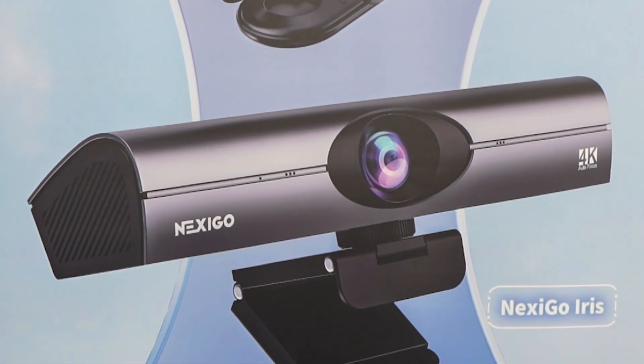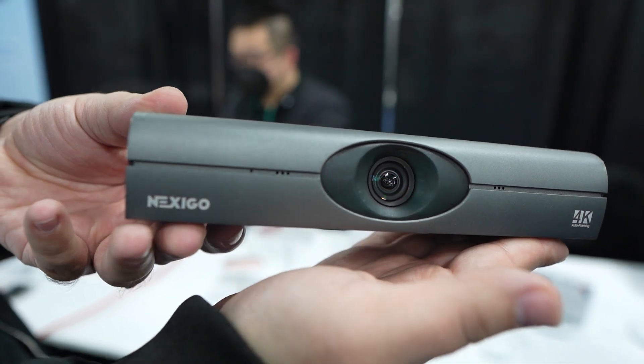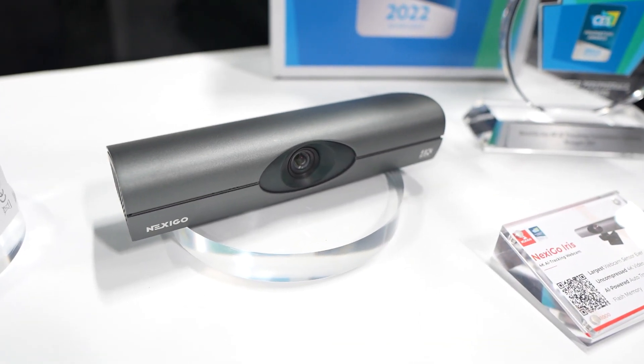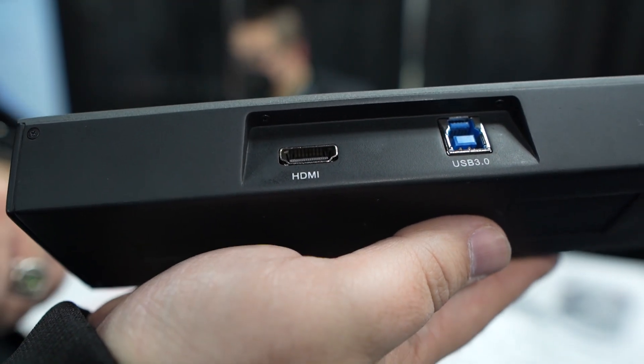Nexigo showed off the Iris webcam, which features the biggest sensors even on a webcam. This puppy shoots uncompressed 4K footage that goes into a capture card and has an HDMI port on the back. Look out for this in Q1.